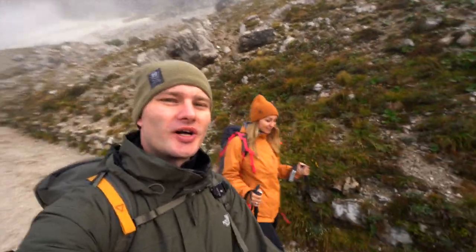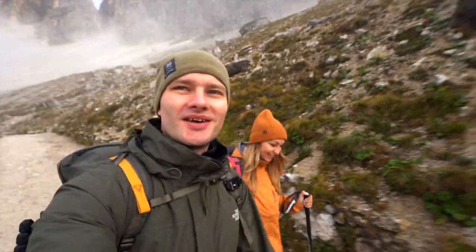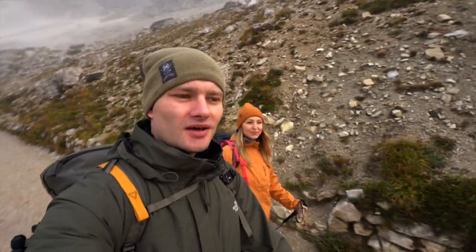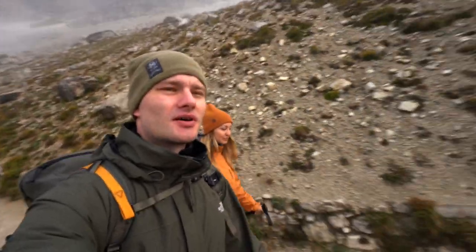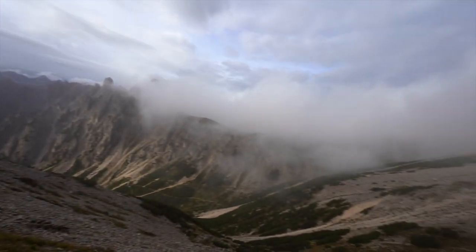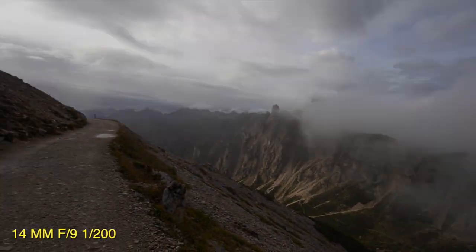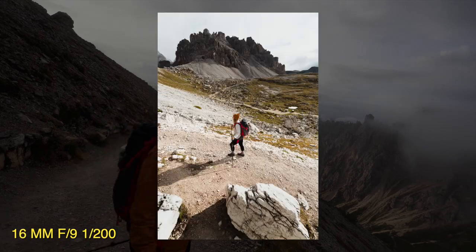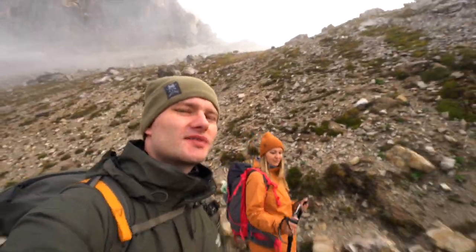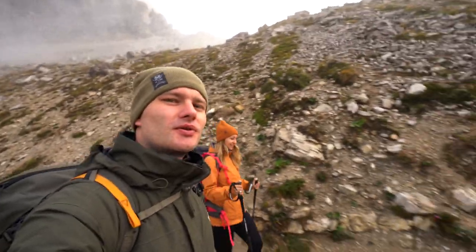Hi guys, hope you're doing well. Good morning! We just got to the beginning of trail 101 to Tre Cime and we're pretty excited because the mist is going down and this is the view we can already see. It's beautiful, it's a little scary, but we're very excited to go higher and see something more. So follow us on the trail — talk to you later!